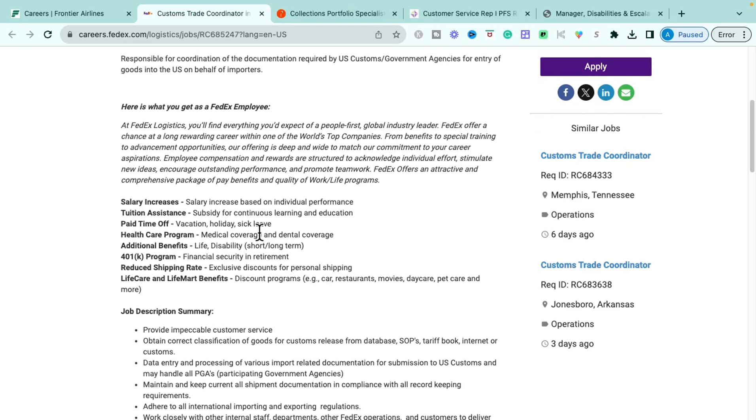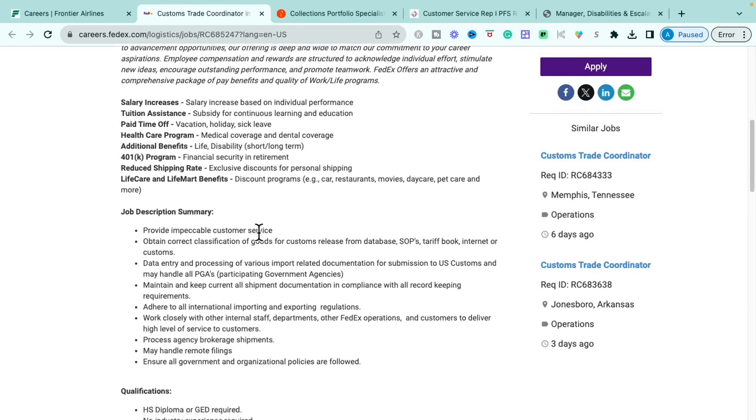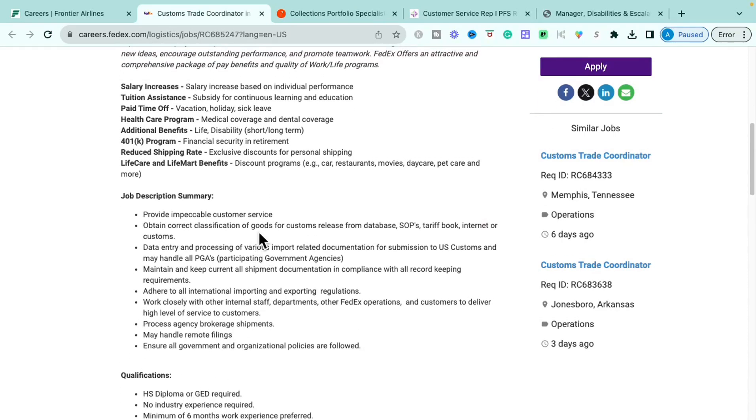Some of the benefits with FedEx include salary increases, tuition assistance, paid time off, healthcare programs like medical, dental, and vision coverage, life insurance, 401k for retirement, reduced shipping rates, and discount programs covering cars, restaurants, movies, day care, pet care, and all kinds of things.